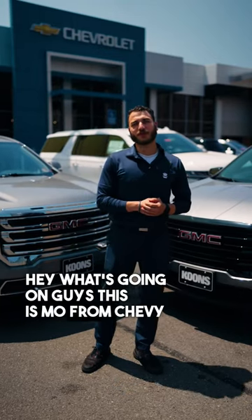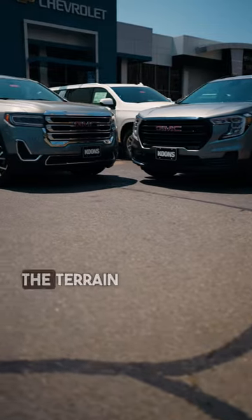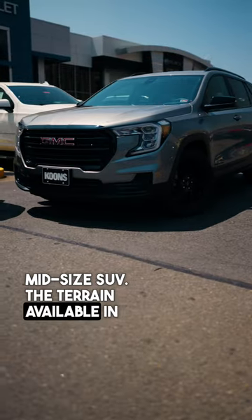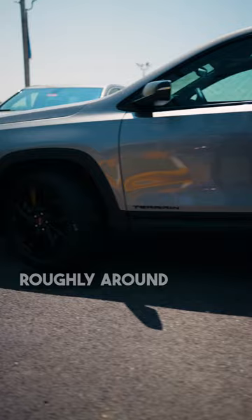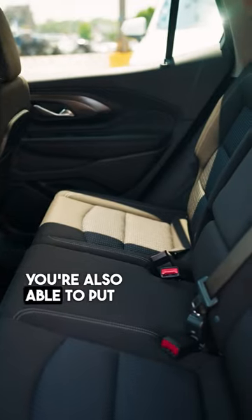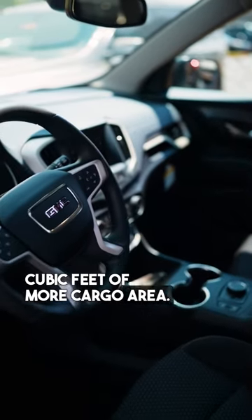Hey, what's going on guys, this is Mo from Chevy Buick GMC here to explain the difference between the Terrain and the Acadia. Our mid-sized SUV is the Terrain, available in the 1.5 liter engine, equipped with roughly around 26.3 cubic feet of cargo area. If you put the second row down, you're also able to get about 63.3 cubic feet of cargo area.